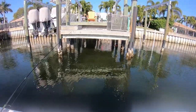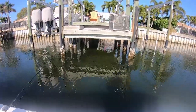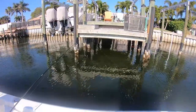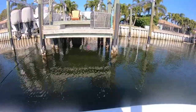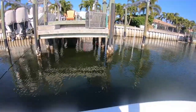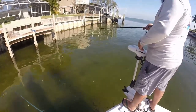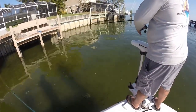Sheepshead typically spawn when the water temperature reaches 70 degrees. What I normally do is I'll watch that line — as soon as that little piece of line starts moving, the line is on top of the water. I see the line moving.